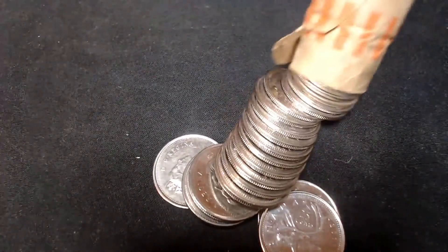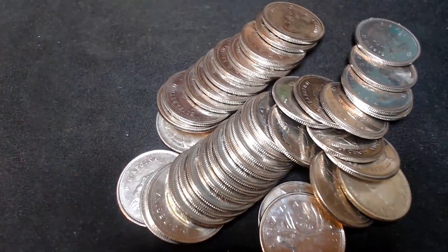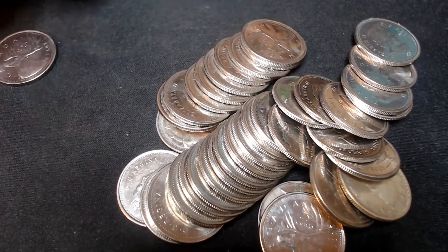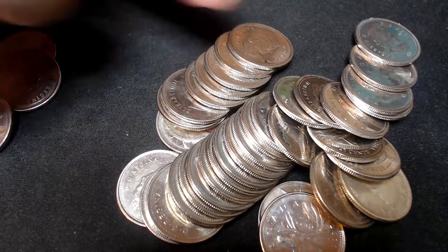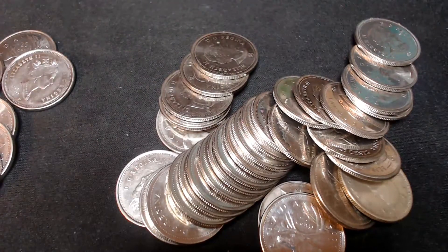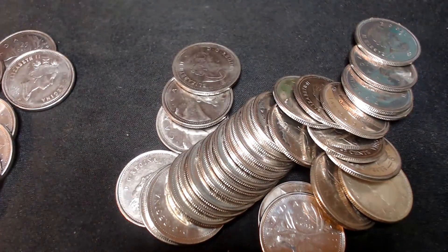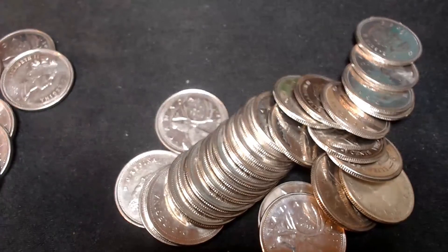Roll number three. I want to thank everybody for tuning in to this coin roll hunting episode. I really appreciate you all watching all the way to the end — it helps me with my watch time. If you're new to my channel, please consider subscribing. I have my 2,000 subscriber giveaway going on right now — the second of four — and that draw will be done this weekend.